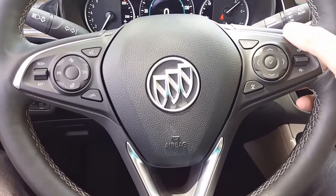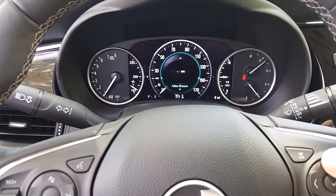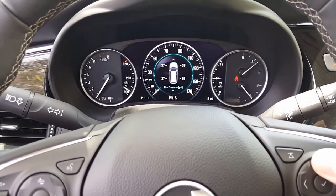The steering wheel comes with Bluetooth, cruise control, radio and audio controls, and can control the driver information center from the steering wheel.